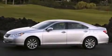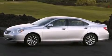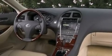Its top features include keyless ignition, a sunroof, satellite radio, aluminum wheels, and traction control and stability control systems.